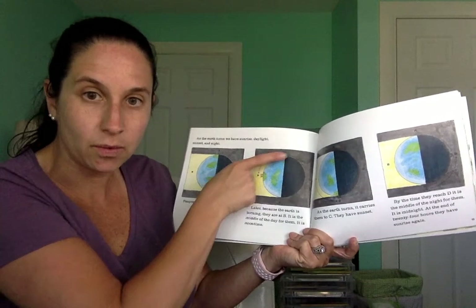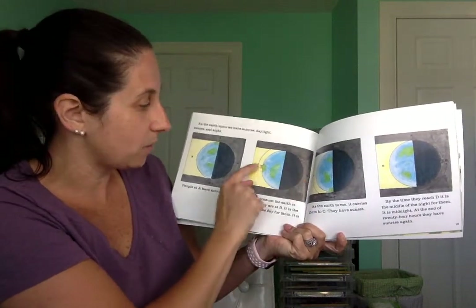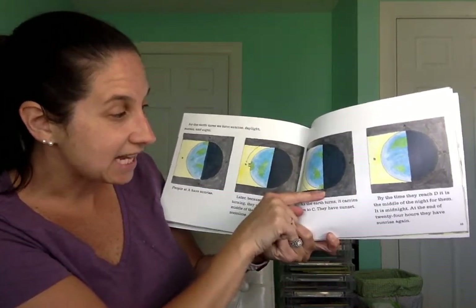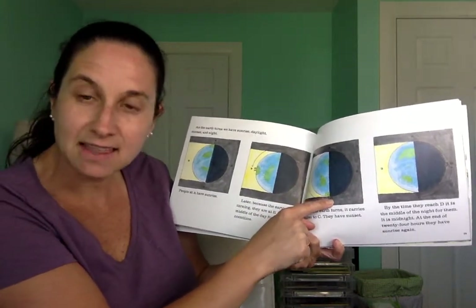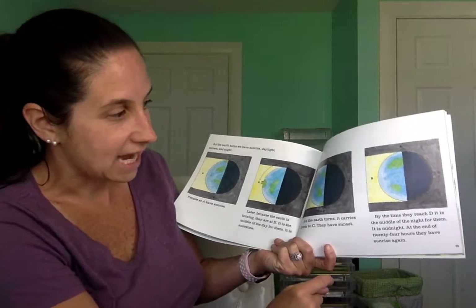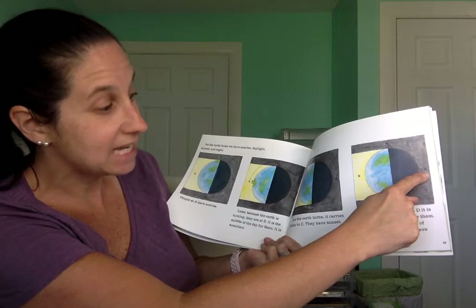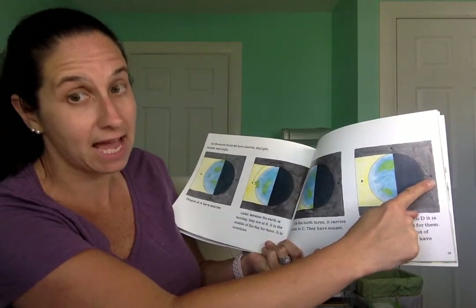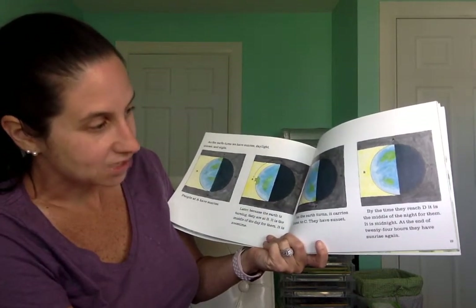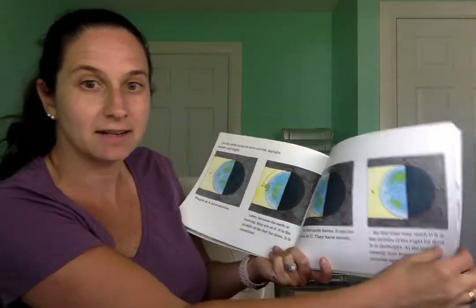As the Earth turns, the people were here, and now they move down here — and then they have sunset. That's when the sun goes down for the day. By the time they get all the way over here, it's the middle of the night — it is midnight. We are all sleeping at midnight. At the end of 24 hours, they have sunrise again. Pretty cool.